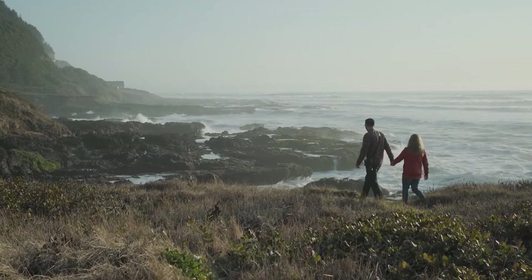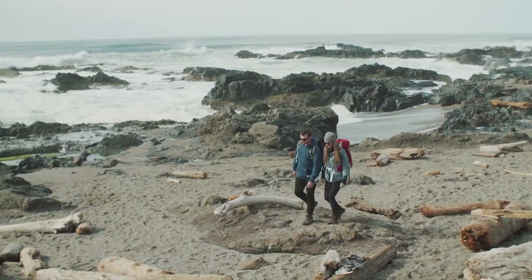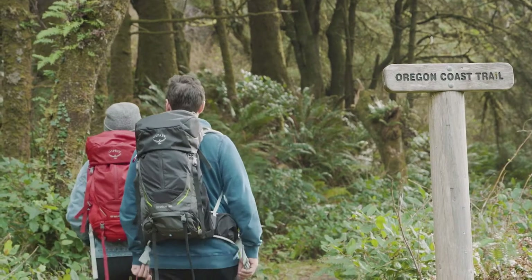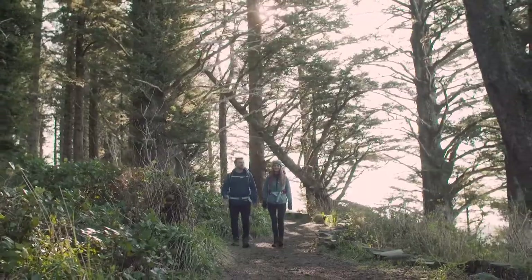Imagine exploring Oregon's majestic coastline by trail, setting out from seaside towns through unspoiled coastal wilderness. That's exactly what the Oregon Coast Trail, a 400-mile trail hugging Oregon's coast from the Columbia River to California, is making possible.